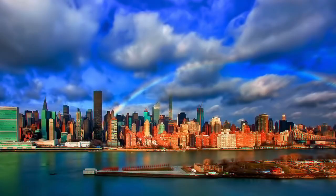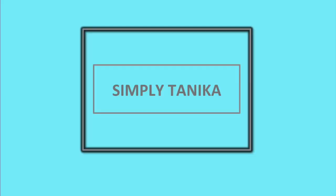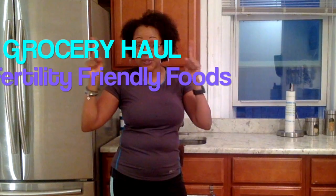Hi, thanks for clicking on Simply Tanika. I am Tanika. If this is your first time here, I am a 46-year-old single woman attempting to have a baby with the assistance of reproductive technology — yay science! Today we are doing another grocery haul focused on fertility-friendly foods. I live in Manhattan so I don't actually do the hauling myself; Fresh Direct delivers it.